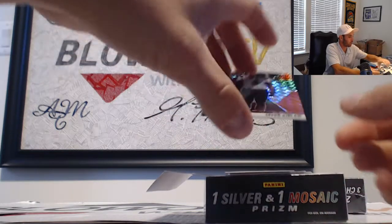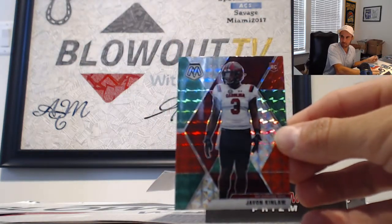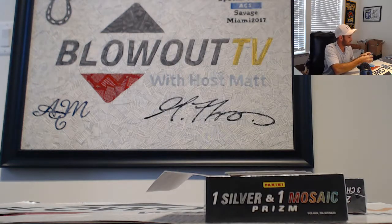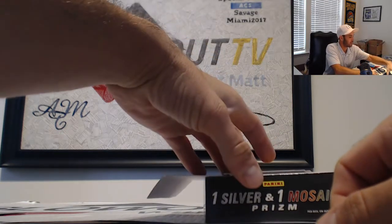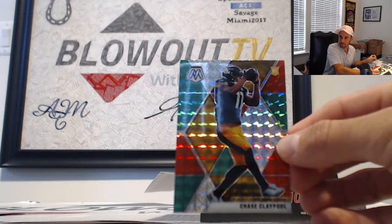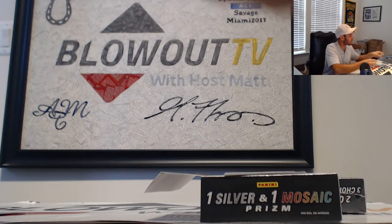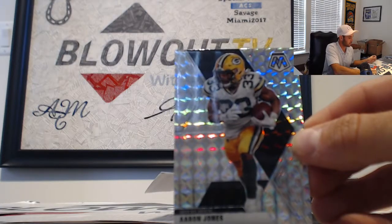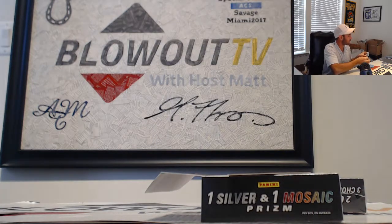Javon Kinlaw, Niners, NFC West — Bobby's gonna want that one. We have a Chase Claypool, Steelers — red and green rookie, AFC North. And finishing with Aaron Jones, mosaic prism, NFC North.